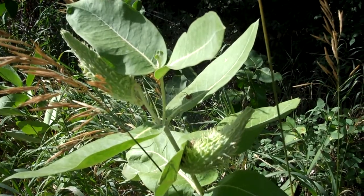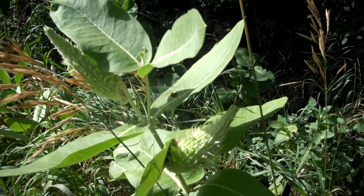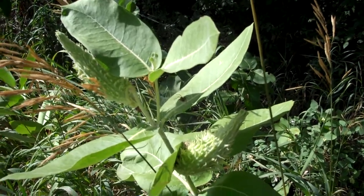So whenever you see monarch butterflies in town, you can probably be sure that they're coming to one of these plants here. Whenever you see this, you know that this is called the showy milkweed.